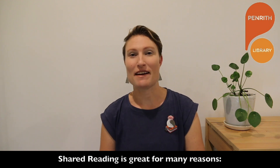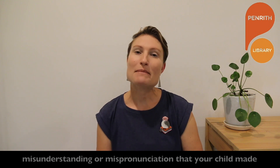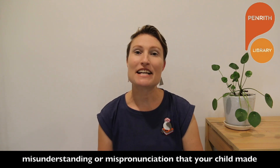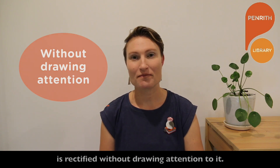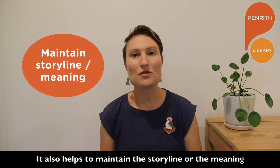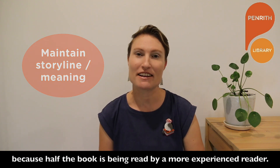Shared reading is great for many reasons. When you read your part, any loss of meaning, misunderstanding, or mispronunciation that your child made is rectified without drawing attention to it. It also helps to maintain the storyline or meaning because half the book is being read by a more experienced reader.